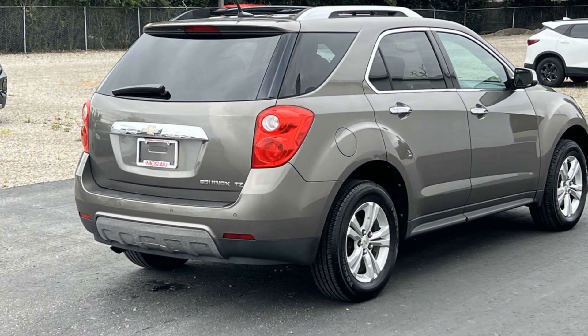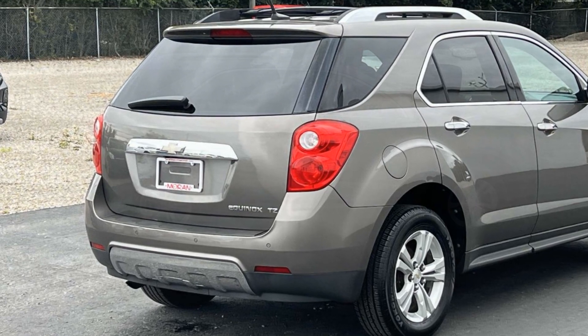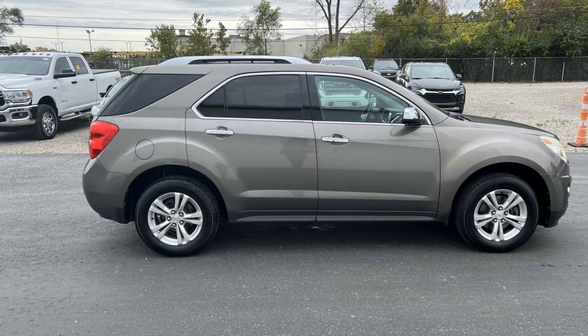Memory seat, tinted windows, power driver seat, pass-through rear seat. Visit us today — your dream car is waiting.